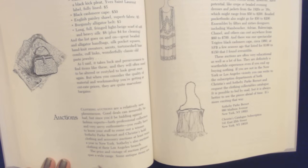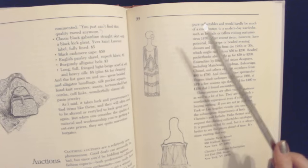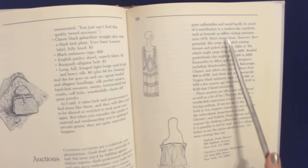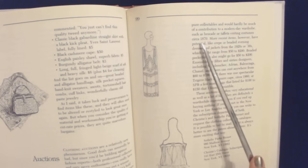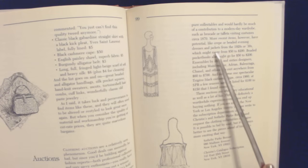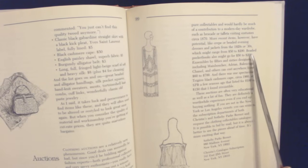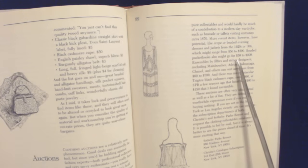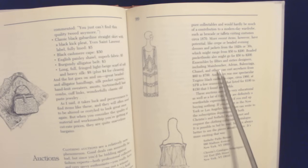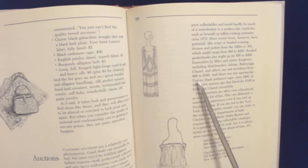The price and vintage of auction pieces span a wide range. Some antique items are pure collectibles and would hardly be much of a contribution to a modern-day wardrobe, such as brocade or taffeta visiting costumes circa 1870. More recent items, however, have potential — like crepe or beaded evening dresses and jackets from the 1920s or 30s, which might range from $50 to $200. Beaded pocketbooks might also go for $50 to $200. Ensembles by 50s and 60s designers, including Mae Boucher, Adrian, Balenciaga, Chanel, and others, can cost anywhere from $60 to $700.